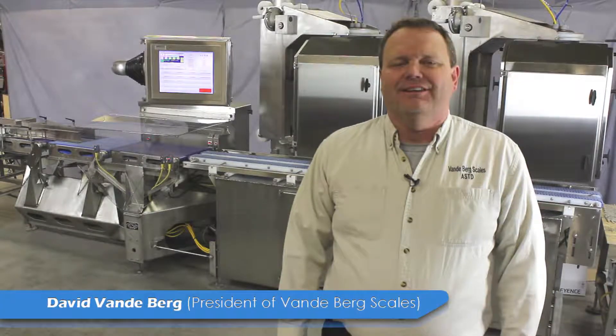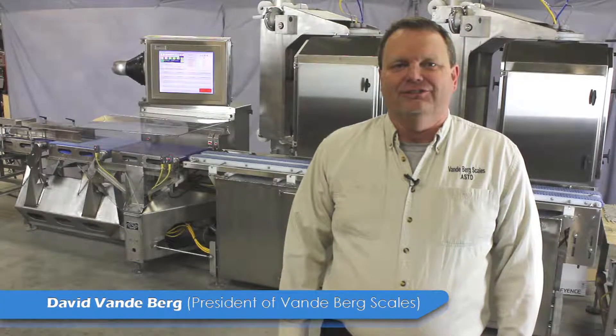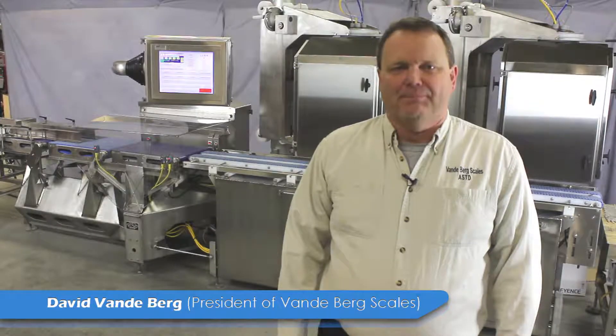Hello, I'm David Vandenberg, President of VBS, Vandenberg Scales, and we'd like to alleviate your way price labeling pain.